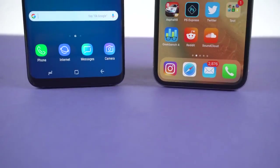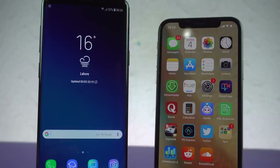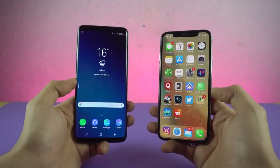Hey guys, it's time to do a speed test comparison between the Samsung Galaxy S9 Plus versus the iPhone 10. Samsung versus Apple, the biggest rivalry in history, bigger than anything else, and I mean anything.